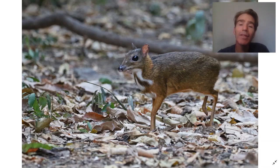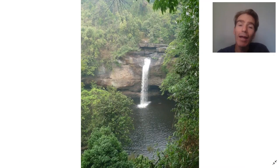You can see some mammals there as well. This is the lesser mouse deer. Okay, so that's Kankrachan.